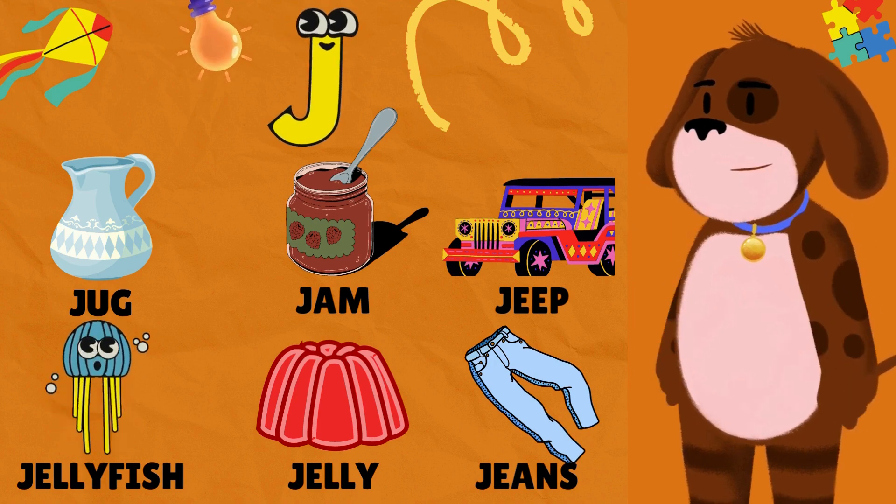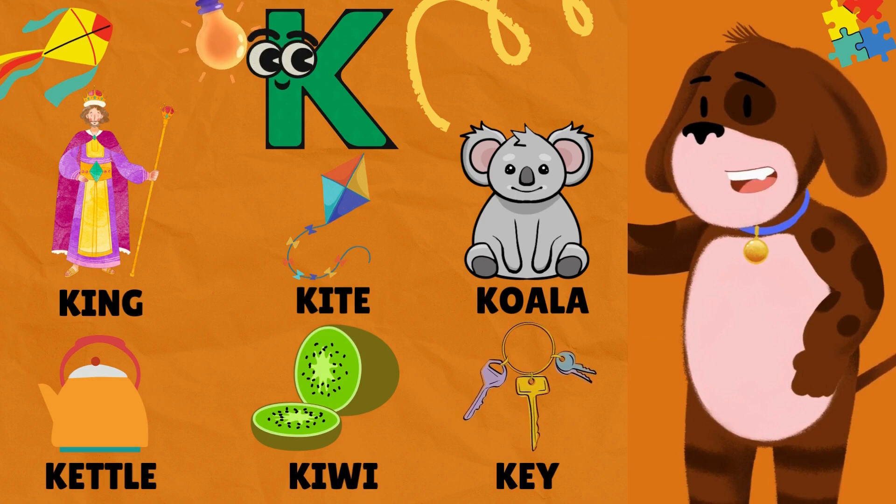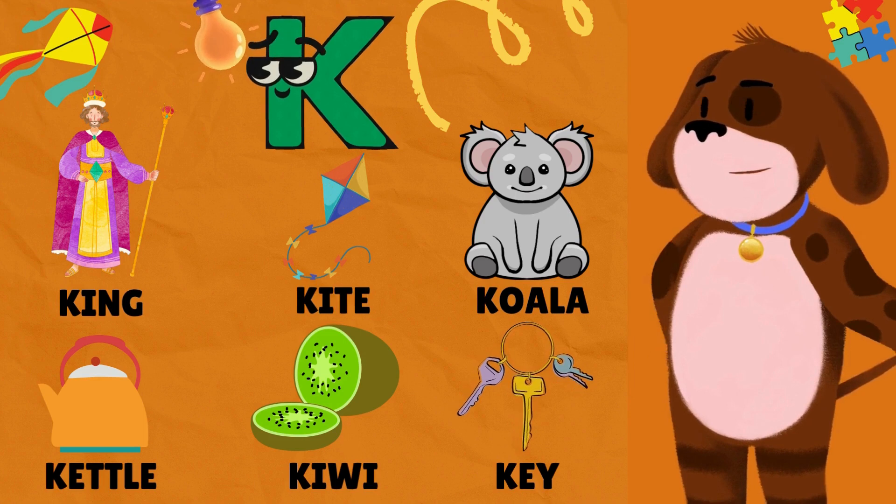K is for King. K is for Kite. K is for Koala. K is for Kettle. K is for Kiwi.